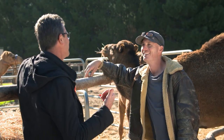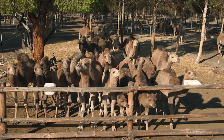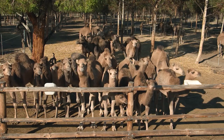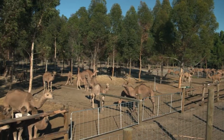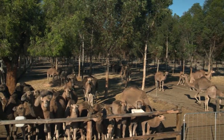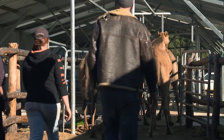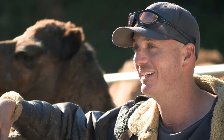Now, how many camels have you got on the property? Just over 130 at the moment. Most of these camels have come from out in the wild, out Warburton way, and they get trucked here to the farm. So they require a bit of training for them to get used to people and, obviously, walking into the building and getting clusters attached to their teats. But after a couple of weeks, they settle down.